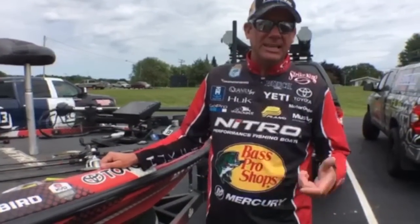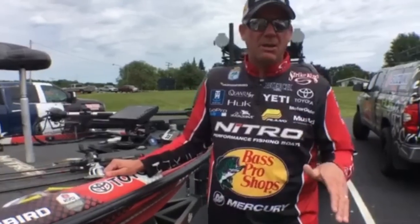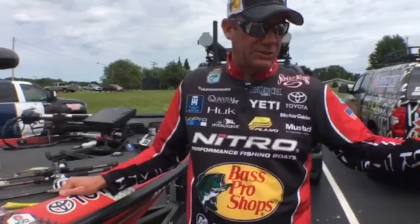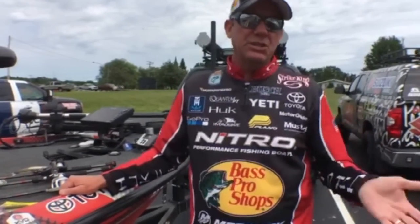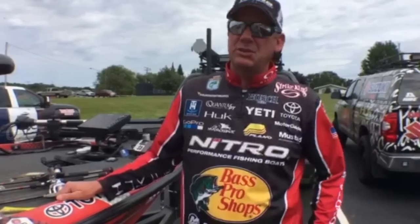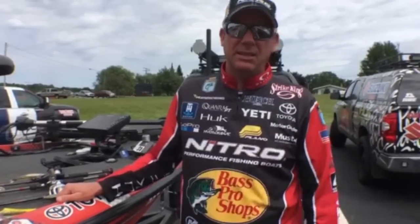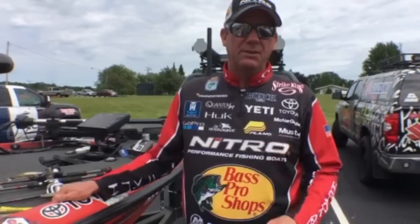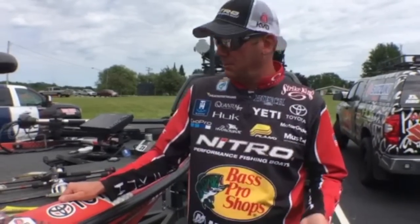The other thing I used was a spy bait. I got onto that late yesterday when the sun came out and it got slick calm. I was fishing a spot where I knew they were — I could see them — but I couldn't get them to bite. It was just something different, so I caught a couple of good ones on that and was able to use it again today. There's something about that bait that fish who've been pressured so much by drop shots will just hit it — it's about showing them something different.